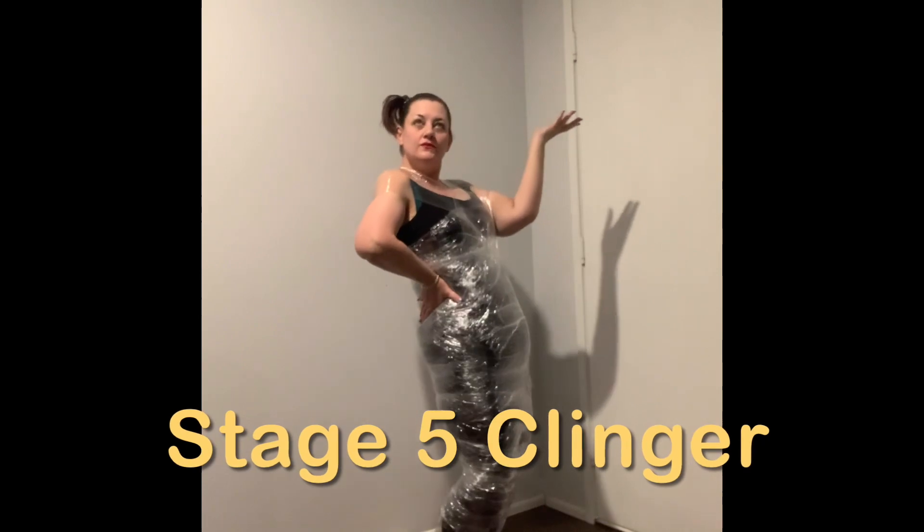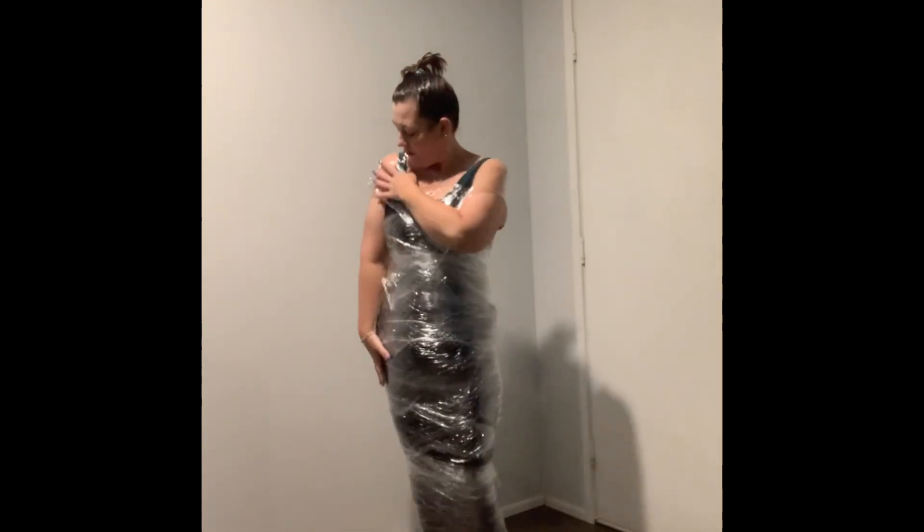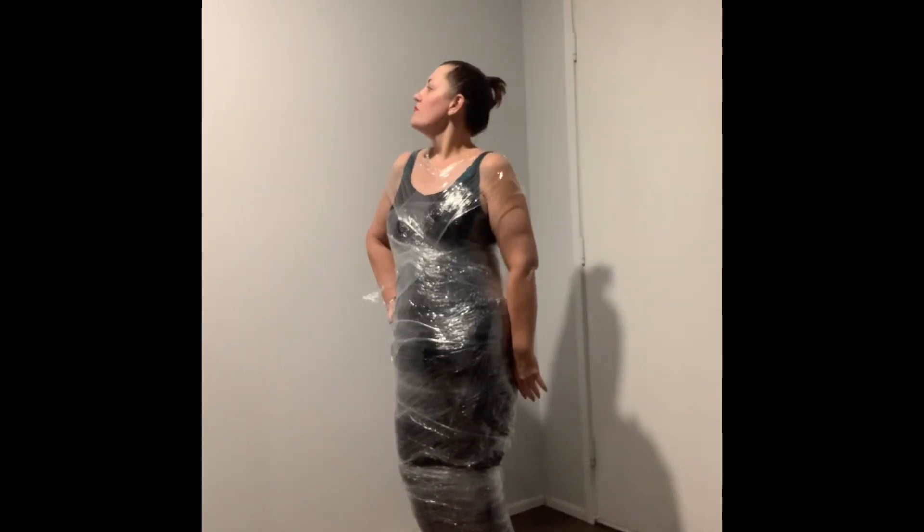Now, this one I call the Stage 5 Clinger — made entirely of cling wrap. This one represents Chantelle's love. This is how she loves you. She'll never let you go. Once she gets her hooks in, that's it. You're hers forever.